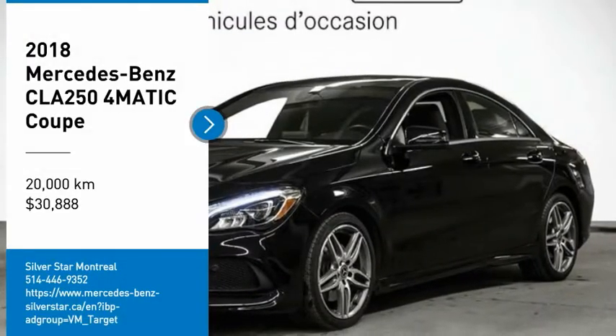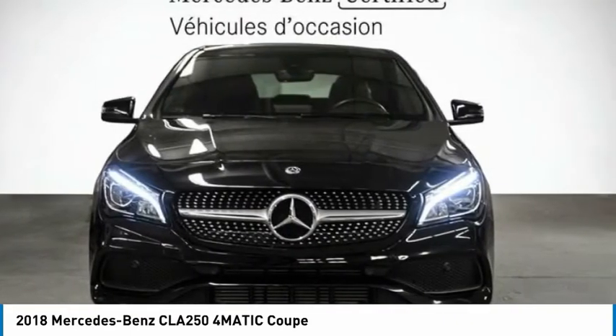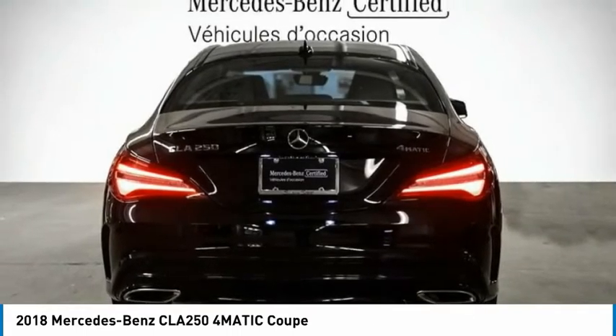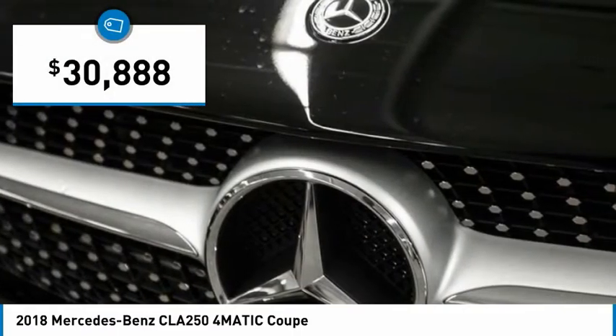Stop by and take a look at the 2018 CLA. The CLA comes with impressive handling, excellence, and luxury interiors. It has amazingly sleek lines, which also reduces the coefficient of drag to minimal, making it very aerodynamic, and is priced below $35,000.